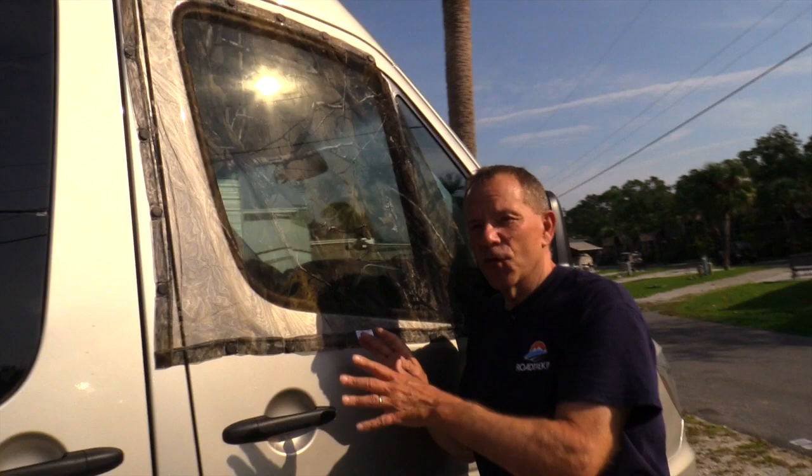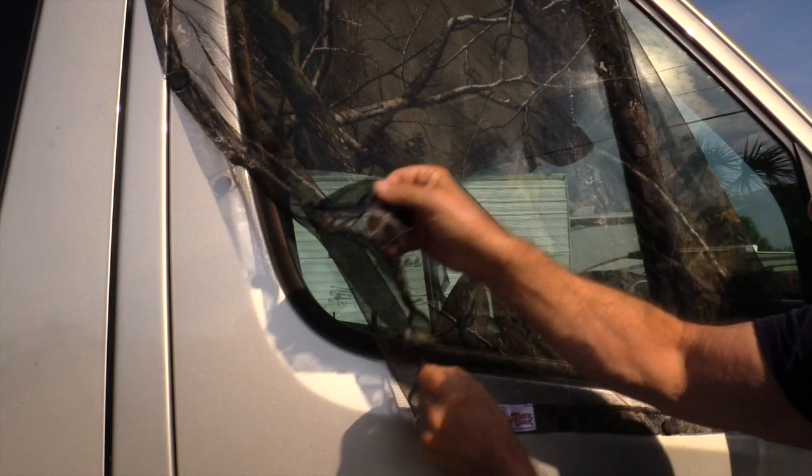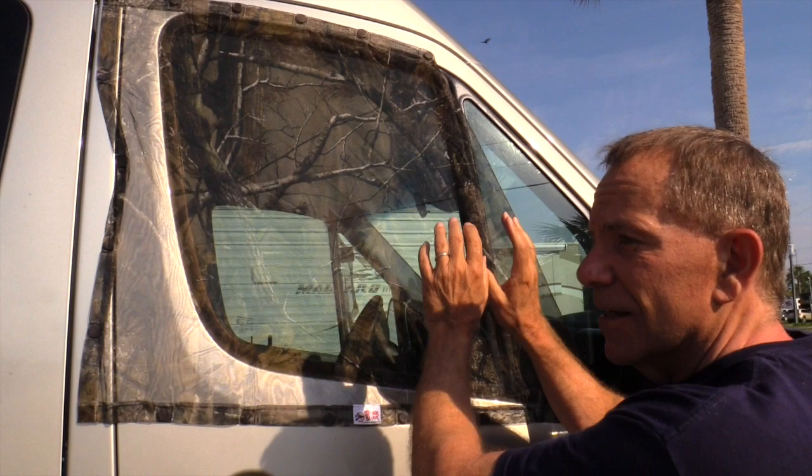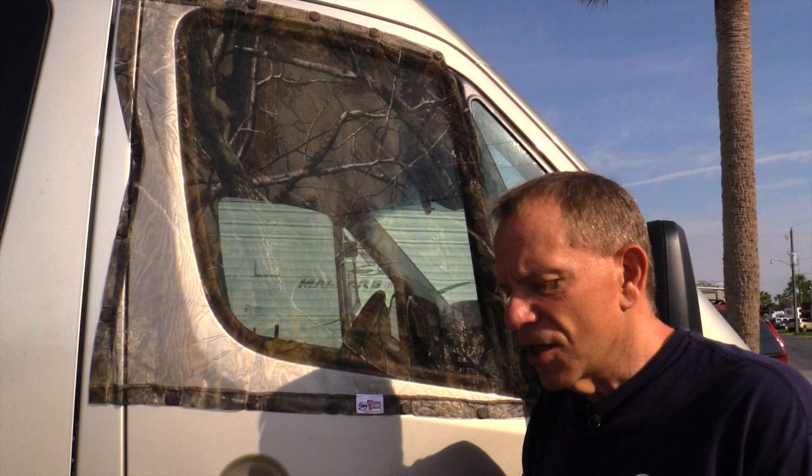There's a third type of screen — these fit over the driver and passenger side doors and also work with magnets. You can see there are magnets sewn right into the mesh fabric — you just slap them right on like that. These are the Skeeter Beaters, available at roadtrekkingstore.com. We put one on each side and get really nice airflow. When you use the roof Fantastic Fan in the Road Trek RV, it sucks in that cold air.